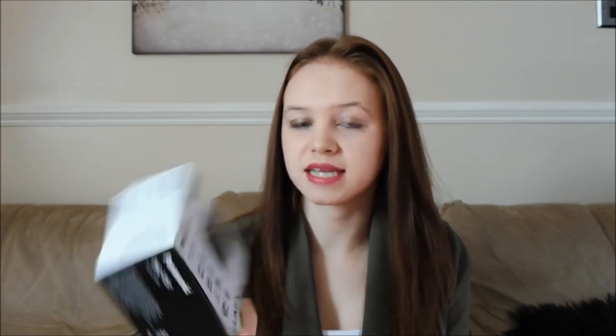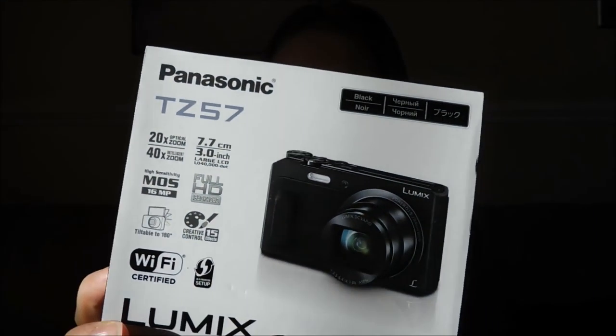So today I am downstairs, no one is in my house, and I've got a new camera — so I hope you guys can notice the difference. This was one of my main birthday presents from my mum. I've got the box here because I couldn't actually remember the name of it. It's the Panasonic TZ57 Lumix camera.